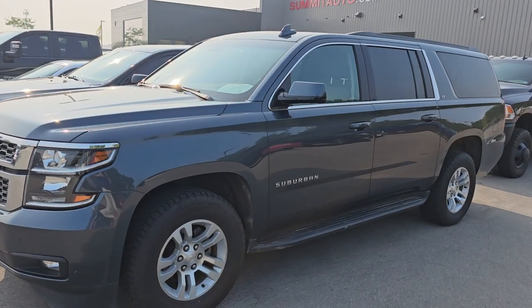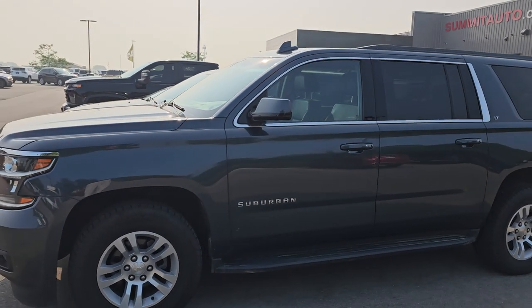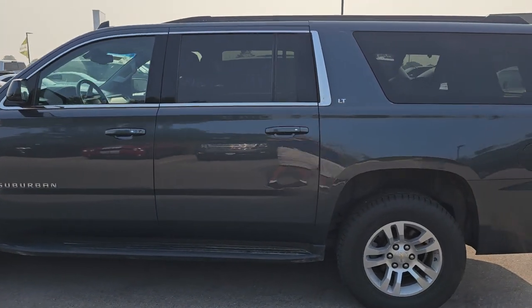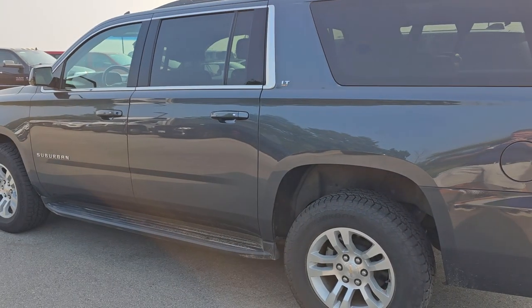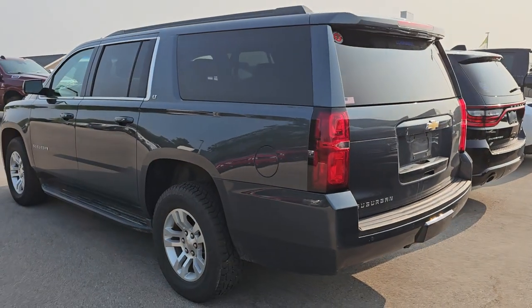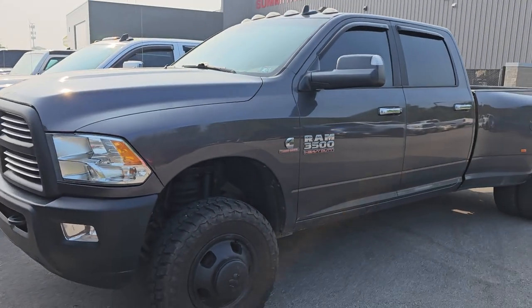I've got a 2019 Chevy Suburban LT1. It's got 61,000 miles, and even though it's an LT1, it's got nav and dual DVD — actually dual Blu-ray. It's an eight-passenger, so it has second-row seating, and it's shadow gray metallic. Really a good looking ride. If you need an eight-passenger vehicle and you've got kids, that's the one.